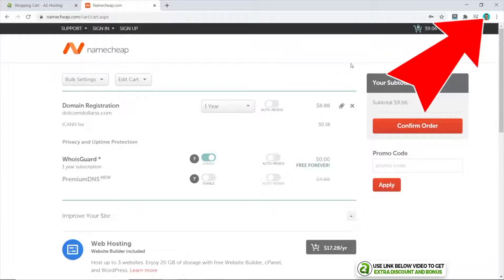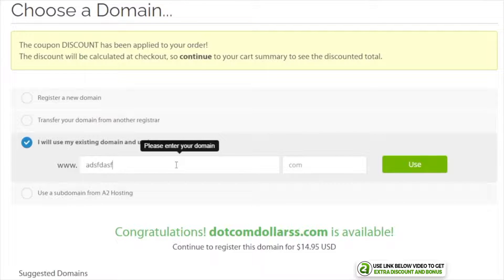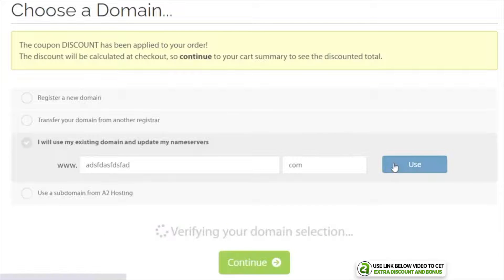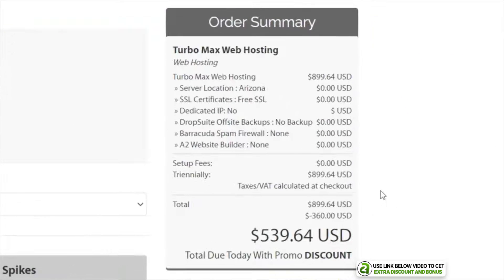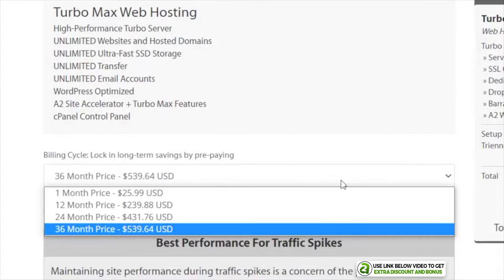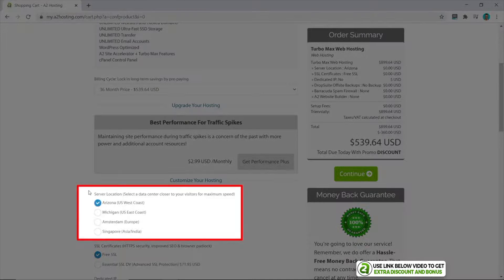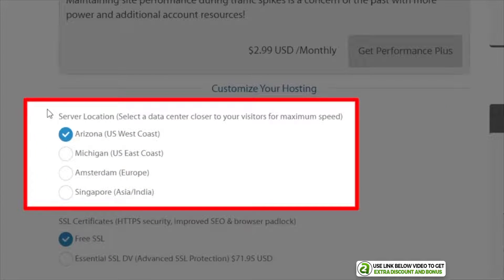I'm going to choose to use my existing domain and update my name servers — just type in your domain name and click Use. Now we can see the total price for three years on their Turbo Max plan has been discounted from $900 to $540. A2 Hosting comes with flexible monthly, 12-month, 24-month, and 36-month payment plans. Generally, I would always suggest buying the 36-month plan as you get the cheapest price, and you'll have no reason to leave once you've picked a great hosting provider.